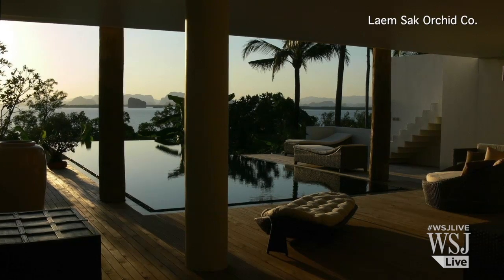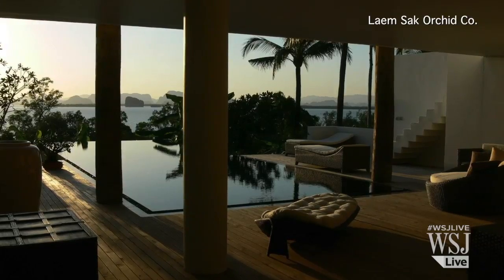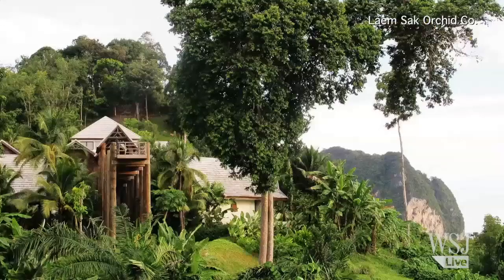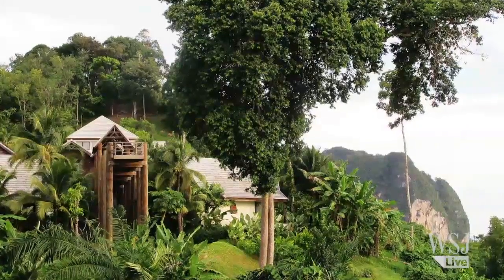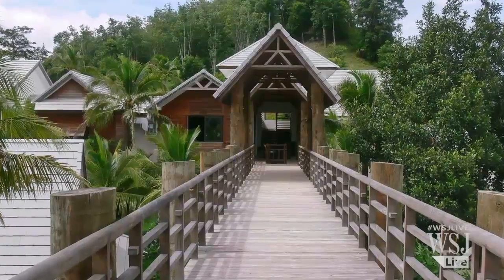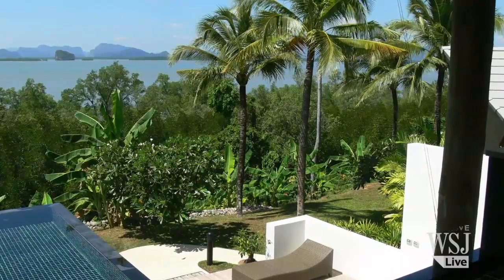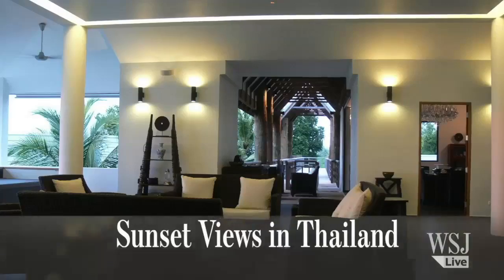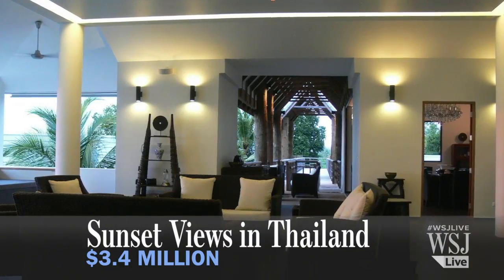In Thailand, this waterfront villa sits on 10 acres and includes five separate pavilions, western and Thai-style kitchens, and plenty of open-air spaces. An observation bridge extending from the house overlooks the jungle, sea, and nearby islands. Most of the furnishings in the 1,600-square-foot home are included in the $3.4 million price tag.